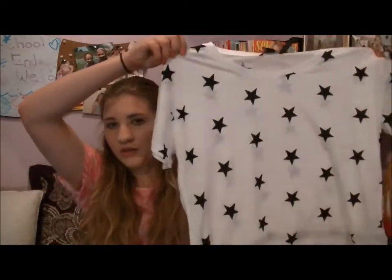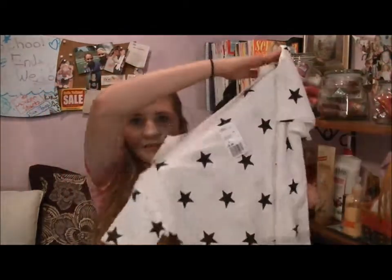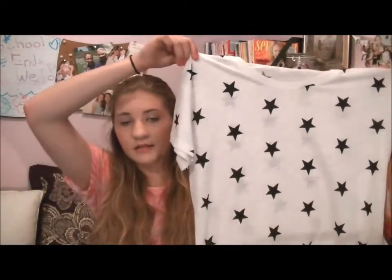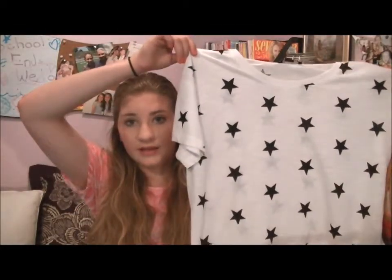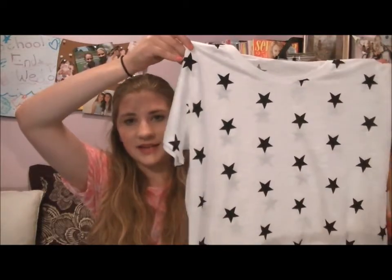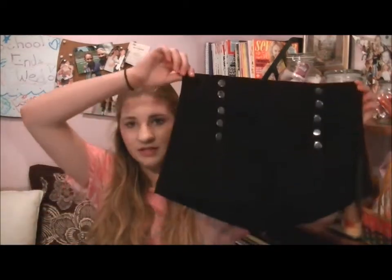The next thing I got is this white shirt with black stars on it — it has them all around. I've been really into the black and white trend lately, so that's why I like this a lot. It was only $6.80, which is a really good deal. The next thing I got is a pair of black high-waisted shorts.